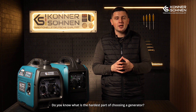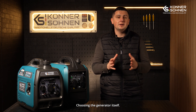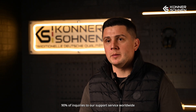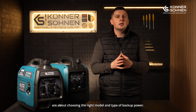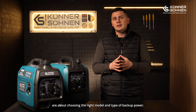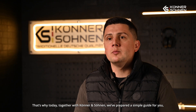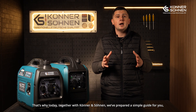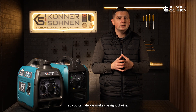Do you know what is the hardest part about choosing a generator? Choosing a generator. 90% of inquiries to our support service worldwide are specifically about choosing the right model and type of backup power supply. That's why today, together with Konon Zonen, we've prepared a simple guide for you so you always make the right choice.